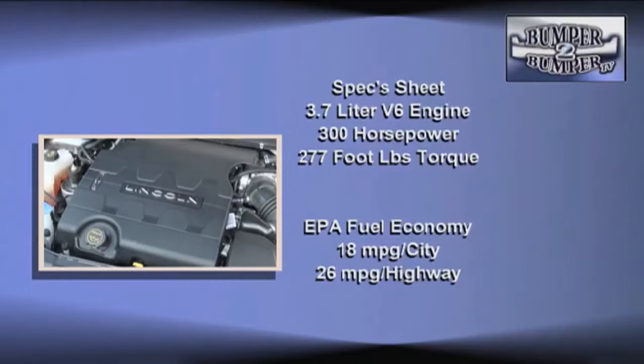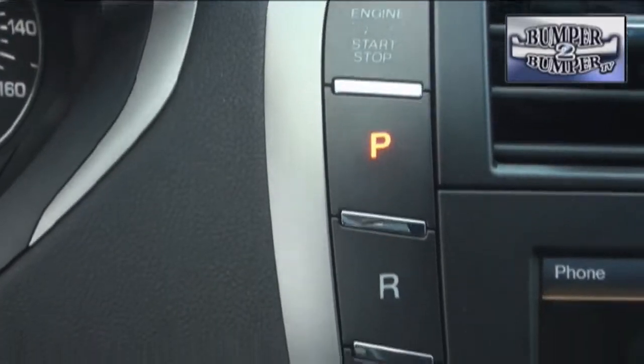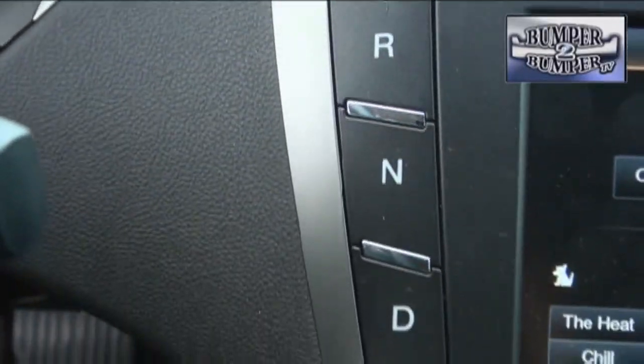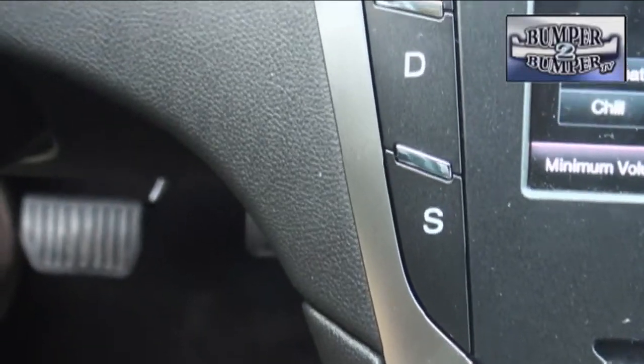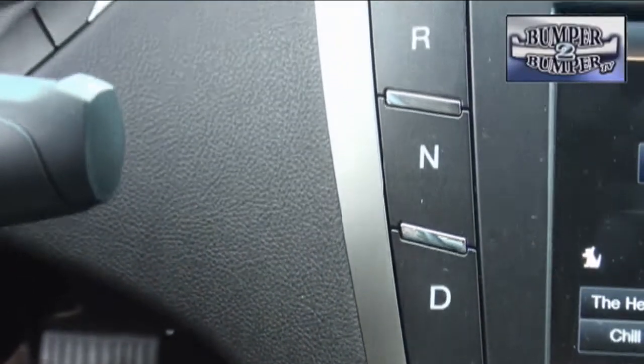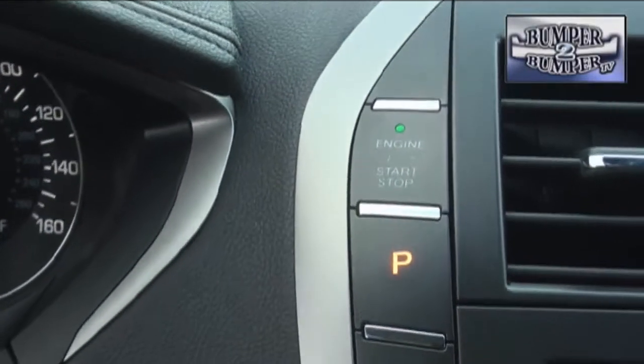The good news is that even with a 10.5 to 1 compression ratio, it still operates on 87 octane unleaded fuel. The transaxle is a six-speed gearbox, but there are no levers or gear shifts. In a throwback to the technology of the late 1950s, it's an all-push-button affair — thankfully a drive-by-wire system rather than the clunky linkage used in the original versions from Detroit.